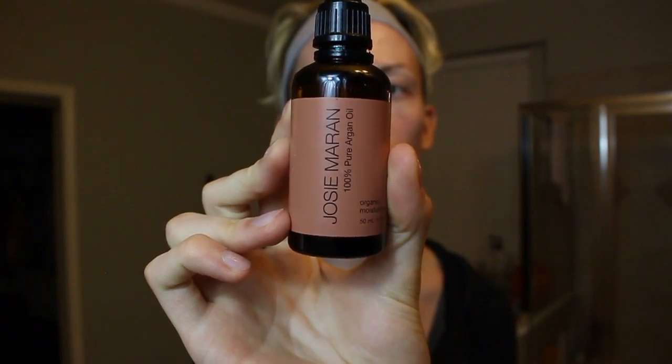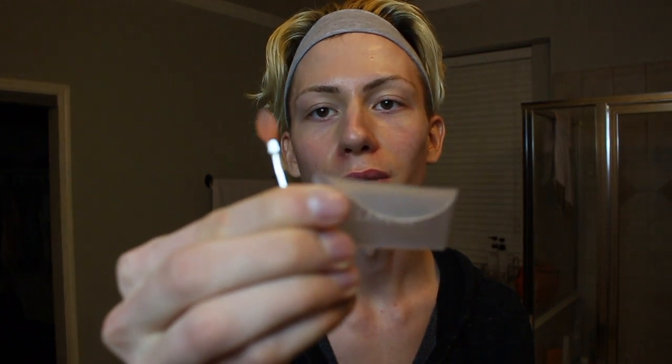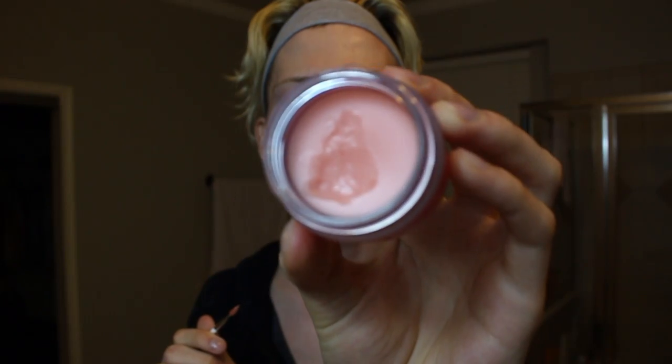After exfoliating my lips I have two options: Josie Maran Pure Argan Oil, which I also use for my hair and is a clean natural brand, or coconut oil. Tonight I'm using the Laneige Lip Sleeping Mask — it moisturizes overnight so you wake up with soft, plump lips. It comes with a cute little brush, a little goes a long way, and I've had it for six months and barely used it. I make sure to use it at least once a week. I love how glossy it makes my lips look.